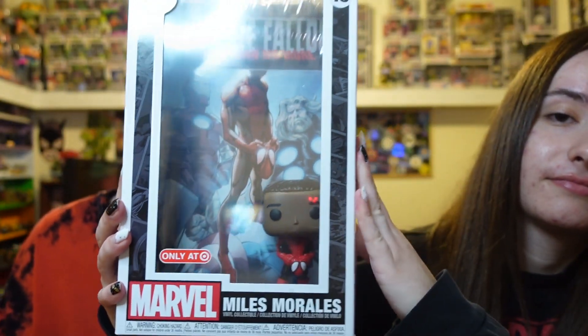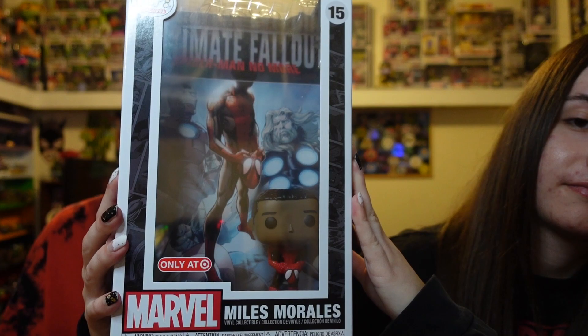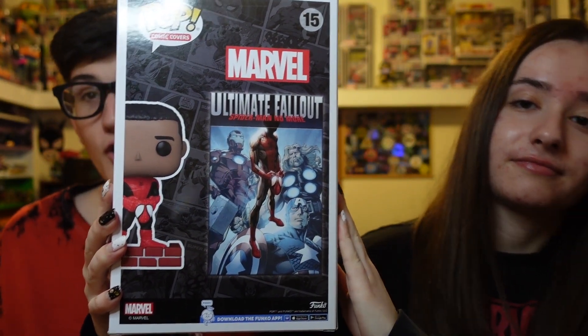The next one we have is the Ultimate Fallout Spider-Man — no more, Miles Morales — here it is, an absolutely awesome pop. And this comic I do know is actually worth a lot of money; the first printing of it is worth a lot. It's pretty cool that they're doing that with the expensive comics.